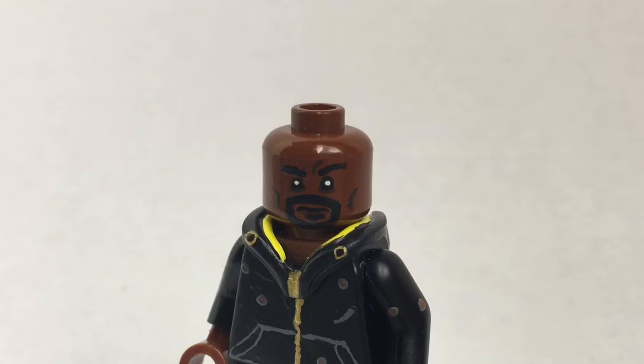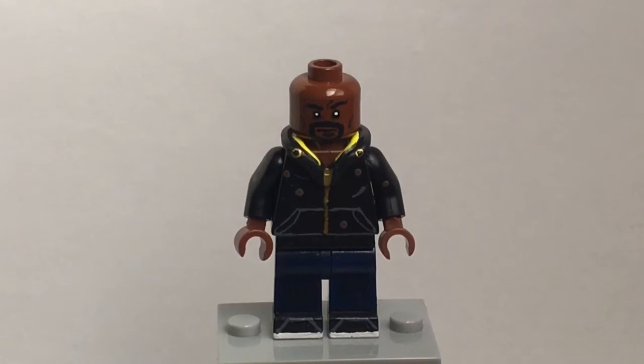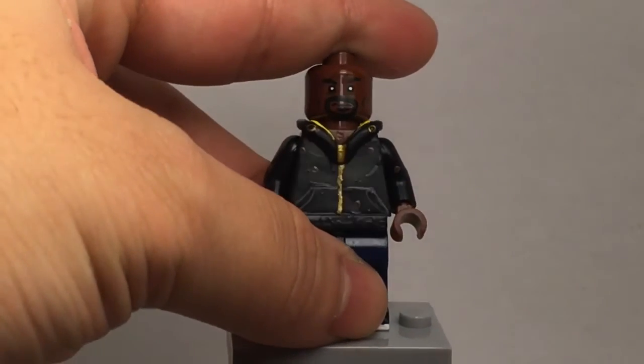This is going to be a very short showcase because there's only one figure. Alright, so here is Luke Cage in all his glory. It's a very simple figure. The only thing complex would probably be the face, because I fully painted the face, if you guys couldn't tell.